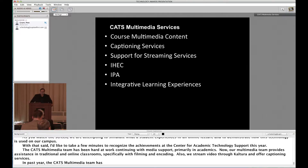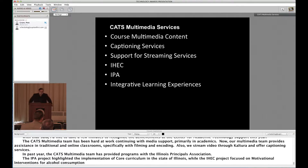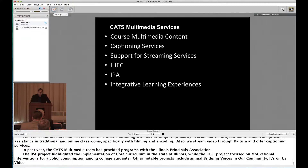The IPA project, Classroom Voices, highlighted the implementation of core curriculum in the state of Illinois, while the IHEC project focused on motivational interventions for college students on alcohol consumption. Other notable projects include the annual Bridging Voices of Our Community, the It's On Us campaign, EIU Is — a look at EIU and the broader community — the documenting of the Whiteside Garden, CATS on Campus, and collaborating with Cameron Craig in Geology and Geography on his expedition trips.